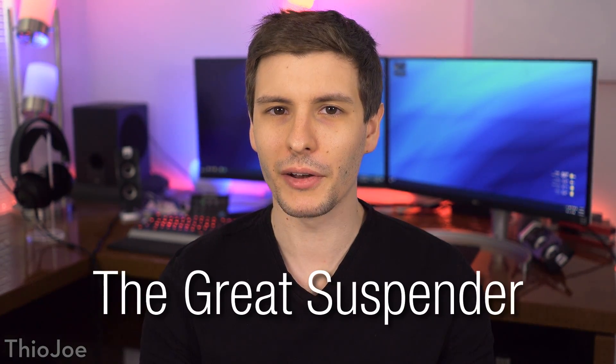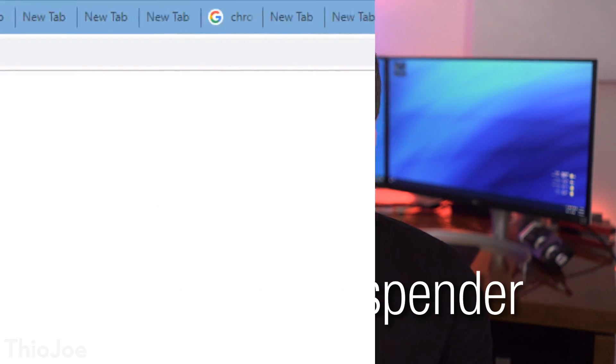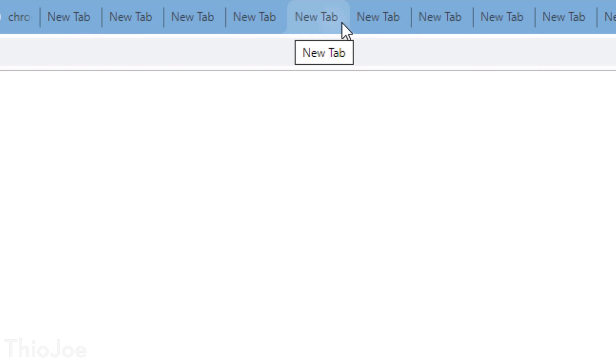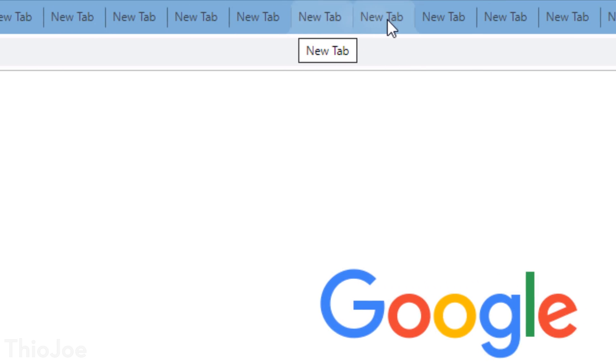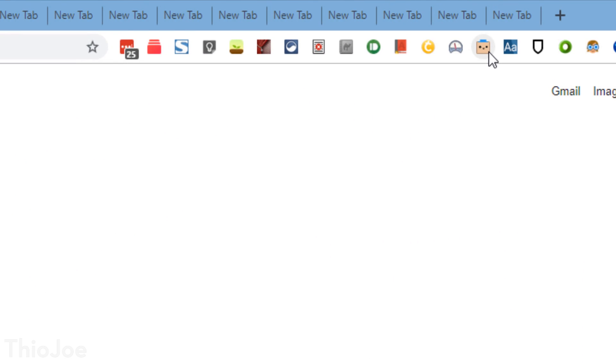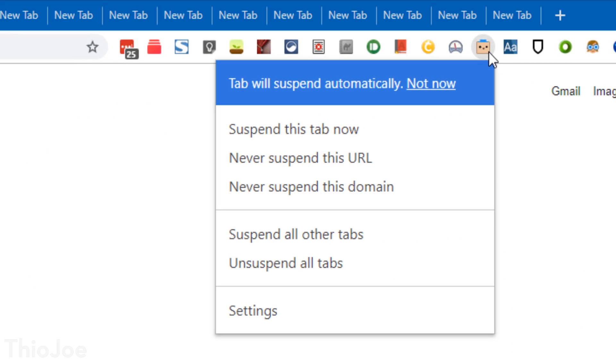So now let's get started. Number one, we have the Great Suspender. This is going to be good for those of you who just have tons of tabs open at one given time. We already know that Google Chrome is a bit of a memory hog — it'll just eat up as much memory as it can, and having a ton of tabs open can really slow down your computer. What this extension does is take any tabs you haven't been using for a certain amount of time that you set, and remove them from memory — it suspends them.